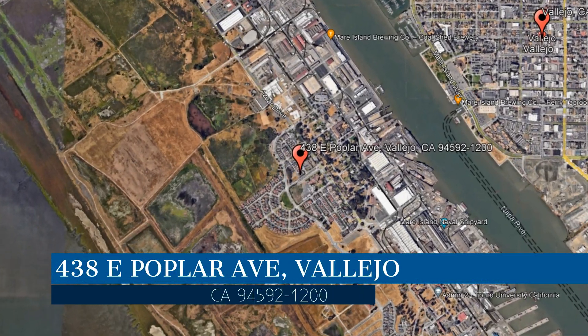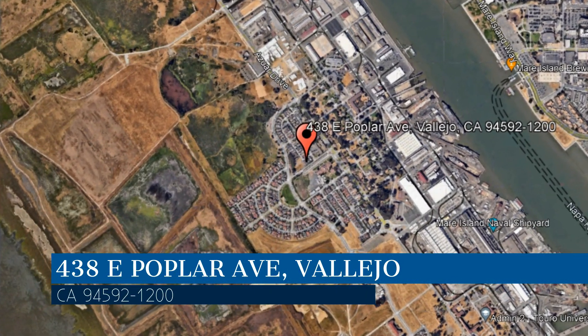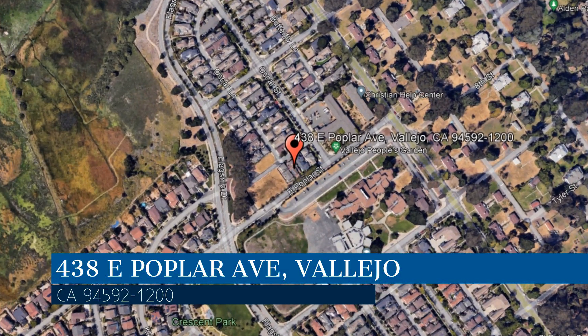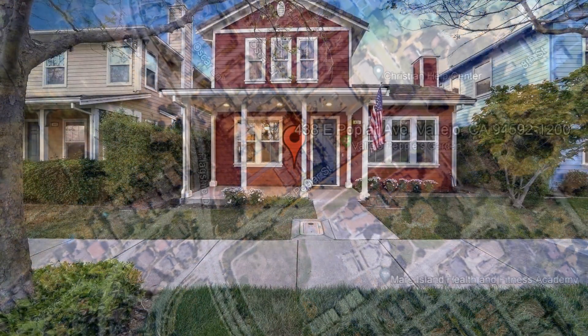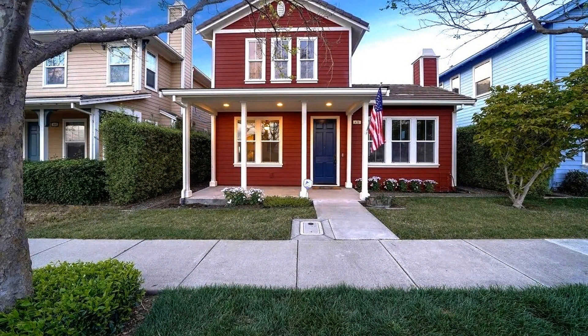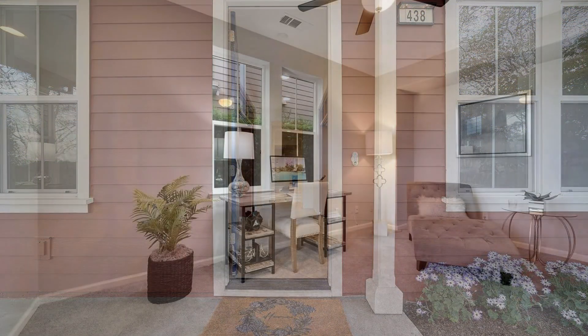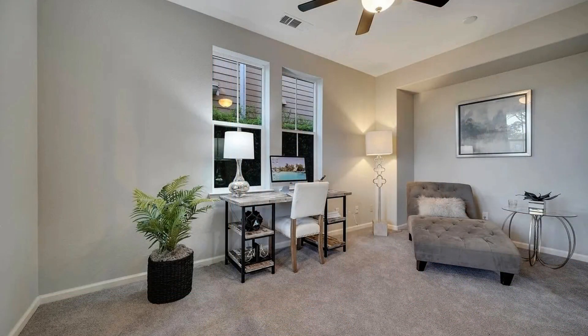This property is located at the address on your screen. We are Crystal Properties and we are a leader in Vallejo property management. Please enjoy this virtual tour of this gorgeous three-bedroom house located in Vallejo, California.